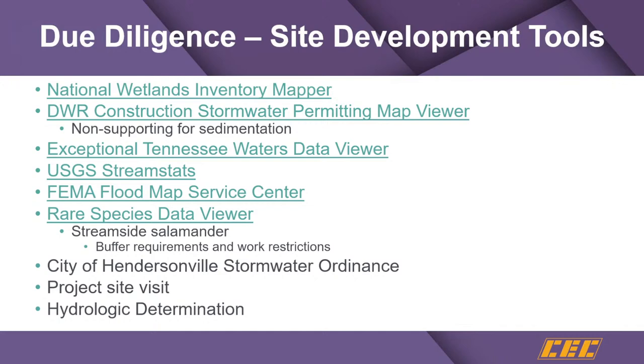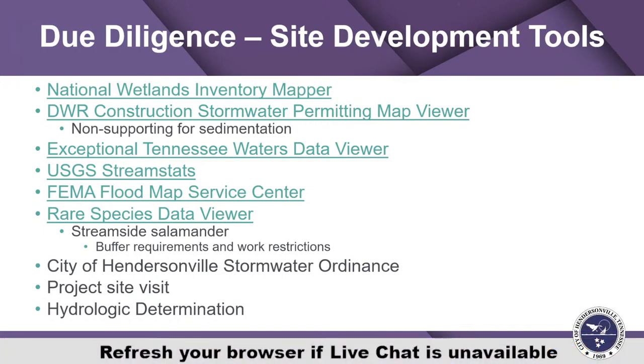The Exceptional Tennessee Waters Data Viewer is a database, not a map, that tells you what streams are considered exceptional. Everything said about siltation-impaired streams applies to exceptional streams. Unfortunately, there's no watershed boundary like with siltation-impaired streams, so there's more gray area. If it's a direct discharge, there's no question it applies. If you discharge into a storm sewer system that directly discharges to an Exceptional Tennessee Water, that is very likely going to be considered a direct discharge because there's virtually nothing in between but gray infrastructure.